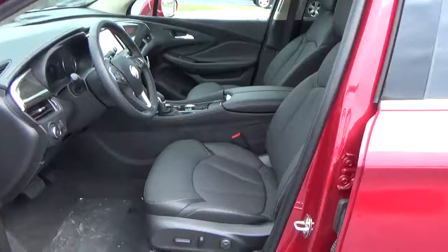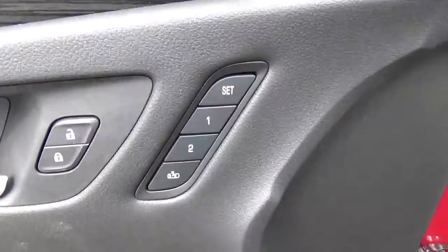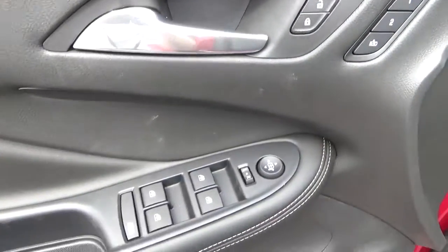Leather seats, power driver seat, panoramic sunroof, driver seat memory, power windows, door locks and mirrors, and premium audio.